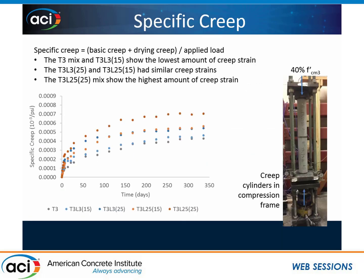Finally, I looked at specific creep. These cylinders were cured for three days and then placed into a creep frame, where they were loaded at 40% of their compressive strength. The data shows specific creep, which is creep divided by the applied load to normalize it, since each mix had slightly different compressive strength at three days and therefore different loadings. The mixes with plain cement, and the ones with Type 3 with 3 micron at 15% cement replacement, showed the least amount of creep. The Type 3 with the 25 micron at 25% cement replacement showed the highest creep.